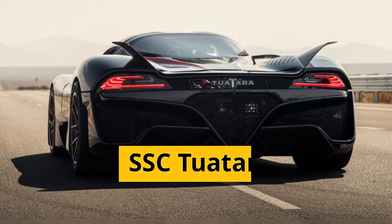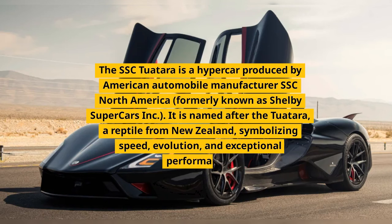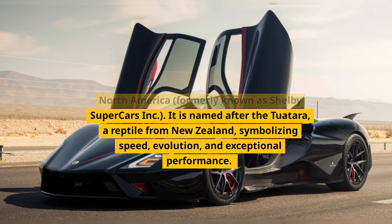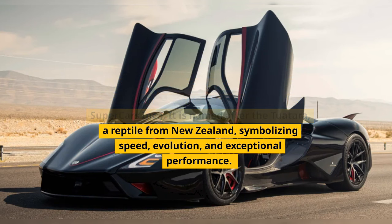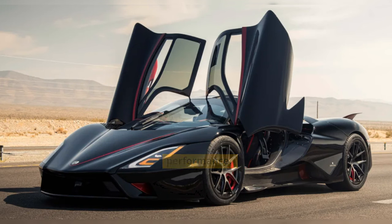The SFC Tourtara is a hypercar produced by American automobile manufacturer SFC North America, formerly known as Shelby Supercars Incorporated. It is named after the Tuatara, a reptile from New Zealand, symbolizing speed, evolution, and exceptional performance.